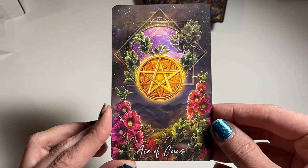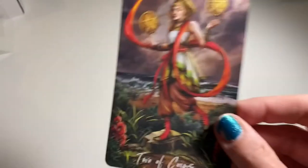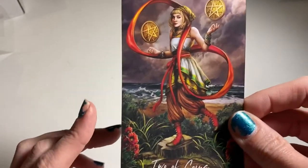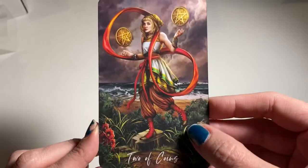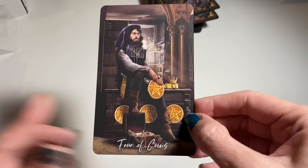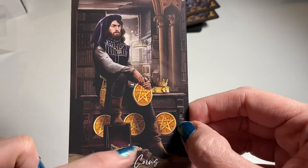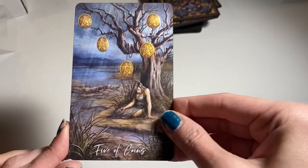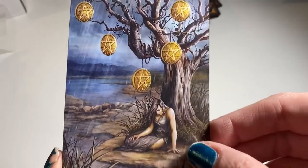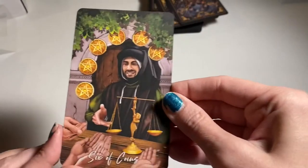All right, now we're down to Pentacles. Ace of Pentacles — very abundant. Two of Coins — I think I saw this one online. Three of Coins. Four of Coins — he's definitely keeping track of his money; he's got a chest of jewels. Five of Coins — it looks like it's raining and she looks like she's in despair. Six of Coins.